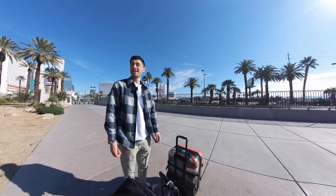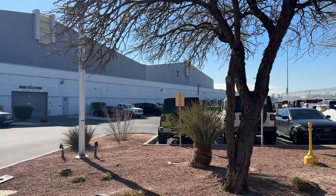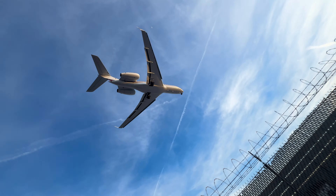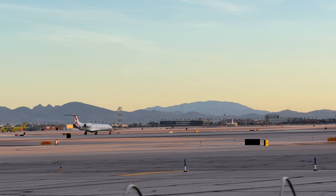Hello from Vegas and the Doritos Pyramid. I'm flying JSX, or the artist formerly known as JetSuiteX. JSX is a semi-private airline trying to blend the luxury of private flying with the accessibility of commercial air travel. They cater to both business and premium leisure travellers and serve a bunch of key destinations in the US and Cabo in Mexico.